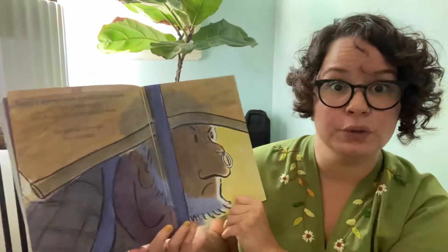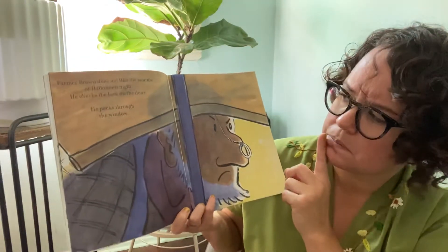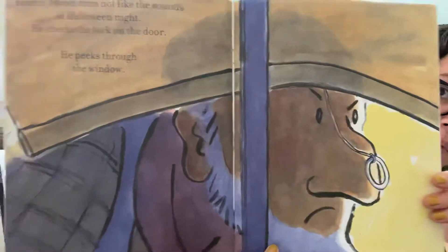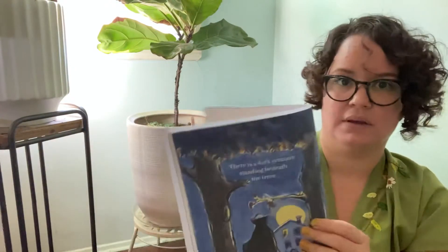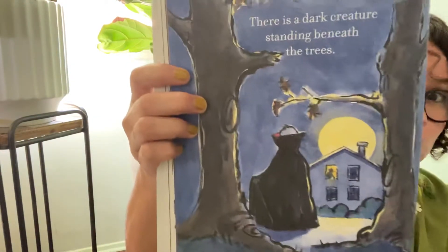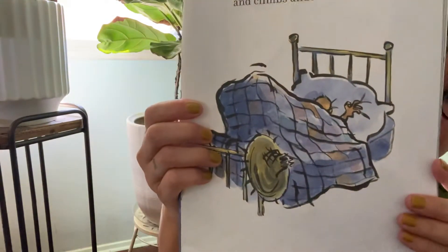Farmer Brown does not like the sounds of Halloween night. He heard all of those sounds — the tap, tap, tapping and the creak, creak, creaking. He checks the lock on the door and peeks through the window. What do you think he sees? There is a dark creature standing beneath the trees. Farmer Brown runs to his room, pulls on his pajamas, and climbs under the covers — he's so scared.